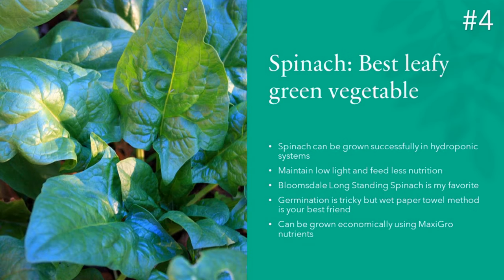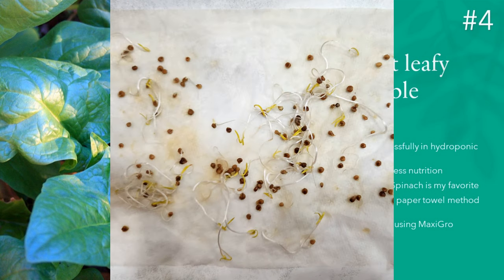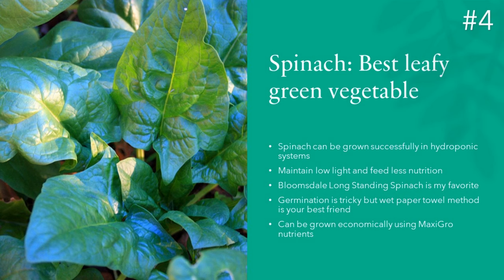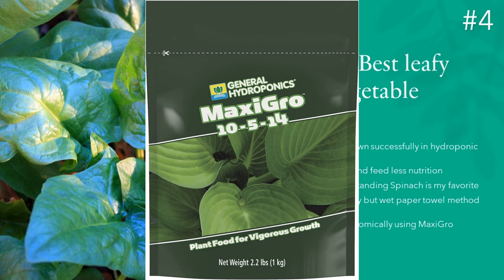Number four of my favorites is Spinach. Spinach is well suited for hydroponics; however, it is not easy to start. Once it's established, it will grow non-stop. To start spinach seeds, you need to use the wet paper towel method — you can check any of my spinach experiments to learn how. I have tried many spinach varieties and all of them turned out excellent. After extensive consideration, I think Bloomsdale Long Standing Spinach is the best. Like lettuce and kale, you can grow spinach using MaxiGrow nutrients instead of expensive AeroGarden nutrients.